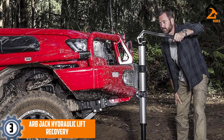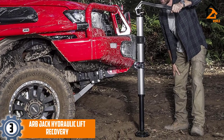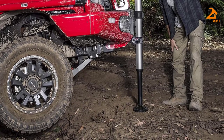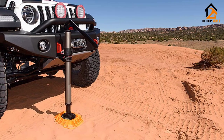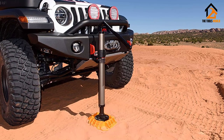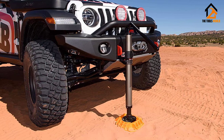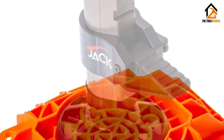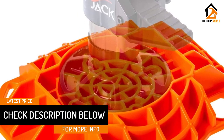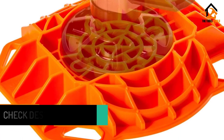At number three we have the ARB Jack Hydraulic Lift Recovery. ARB is back with another great product — a farm-style jack like High Lifts, only this time it is a hydraulic model specially designed for off-road recovery operations. What looks like an oversized, ultra-modern bicycle air pump is actually an innovative off-road jack capable of lifting over 4,400 pounds to a maximum height between 28 and 48 inches. All you have to do is mount the adjustable foot at the right spot and operate the hand-crank lever to start lifting — the hydraulic system will take care of the rest.